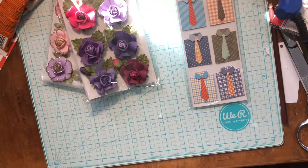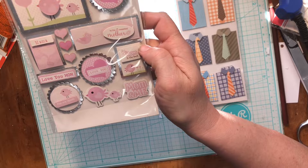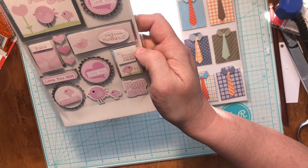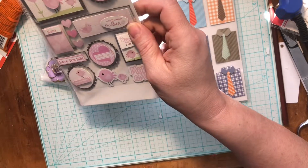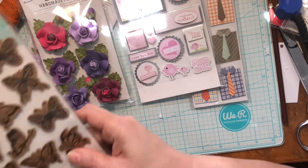I don't remember ordering these, but okay — these are a 'mom and me' set, a little pink, for my mom. Love you, Mom! I probably hit the button by accident; I don't think I would have ordered that normally. Anyway, I got those.